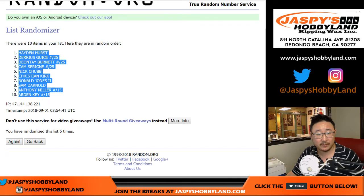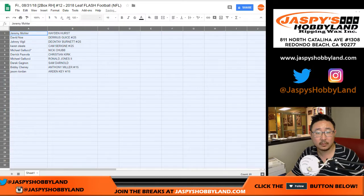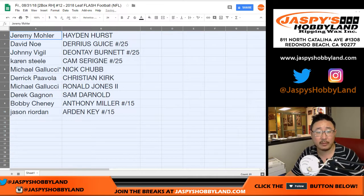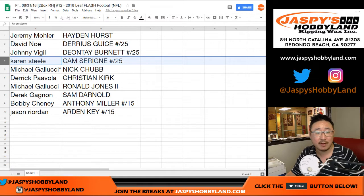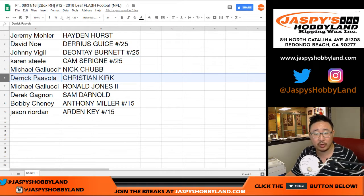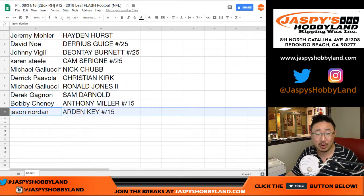Hayden Hurst down to Arden Key. Jeremy 33 with the Hayden Hurst. David Ngo with the Darius Geis out of 25 — that might be a keeper until next year, tuck that away. Johnny, you got the Deontay Burnett to 25. Karen with the Cam out of 25. Michael Gallucci, Last Bob Mojo — the Flash Photography Nick Chubb, Otto. Derek with the Christian Kirk. Michael with the Ronald Jones second. Derek with the Sam Darnold. Bobby with the Anthony Miller to 15 — nice low number there. Jason Reardon, Arden Key, Raiders, out of 15 — nice low number there as well.